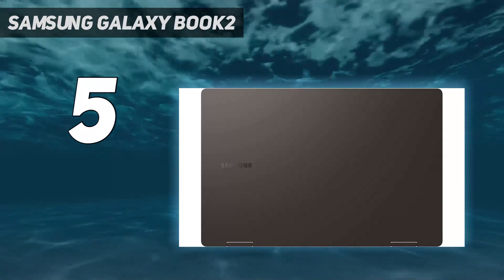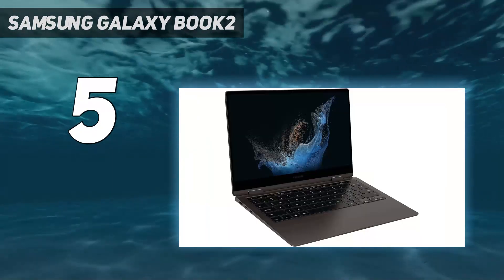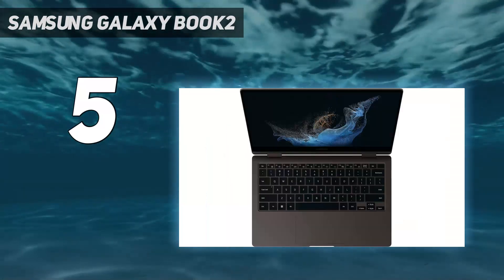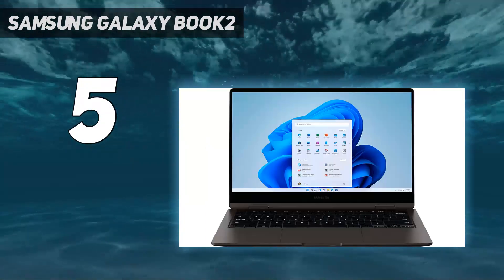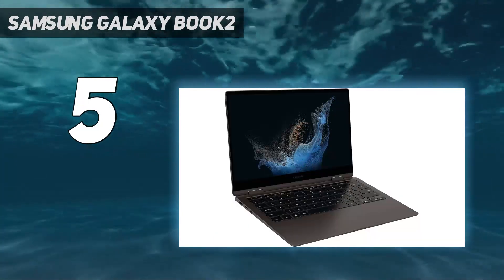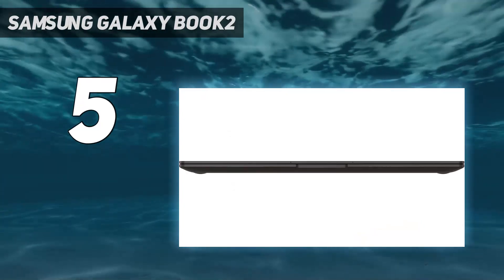The high-resolution camera ensures smooth video calling, while the long-lasting battery keeps you productive throughout the day. With a range of connectivity options and compatibility with the Galaxy ecosystem, including SmartThings and Bixby, this laptop offers convenience and versatility for both work and play. Features like Quick Share and Link to Windows enhance productivity and connectivity, making it an ideal choice for modern users.